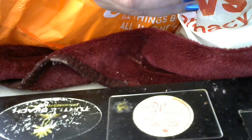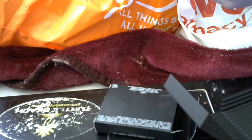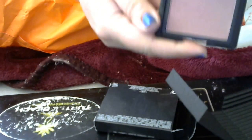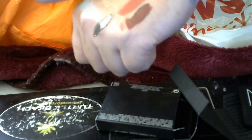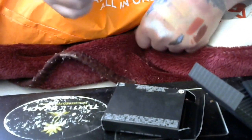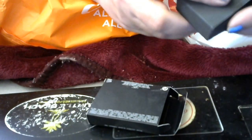NARS — I wanted to get the blush in Sin, and they finally had it in, so I grabbed Sin. I love this color. Look at that — this color is just beautiful. Go easy on the brush. It's not showing as dark as it is, but Sin is a gorgeous blush by NARS.